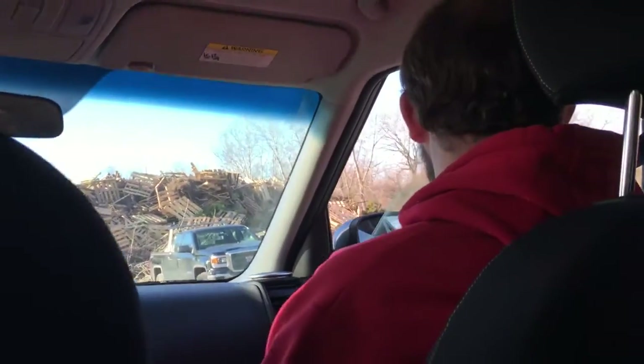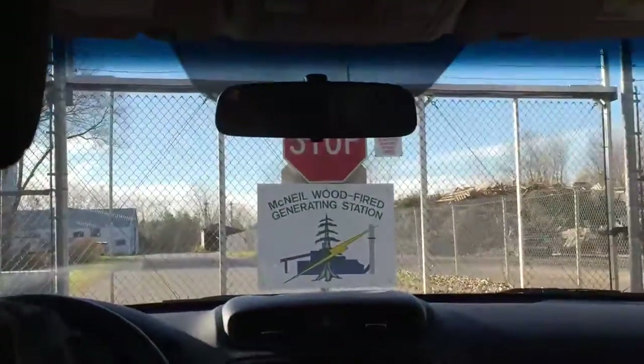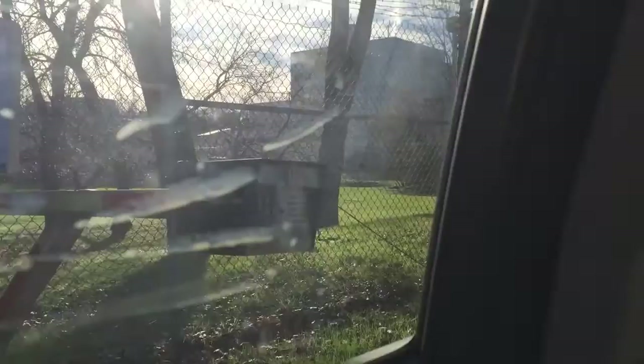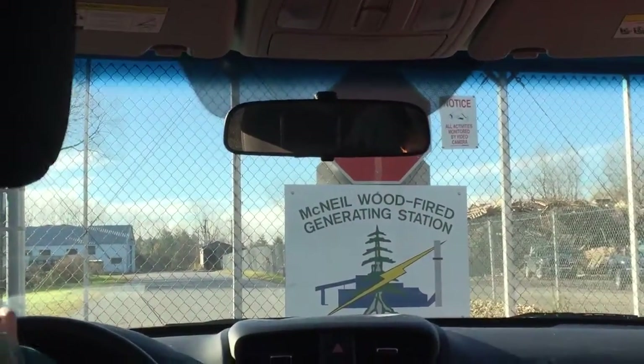Hi there, we have a tour today? You have a tour — if you want to go back through the main gate. Good afternoon. Hi there, we have a tour at 2 o'clock? Come on in. Thank you.